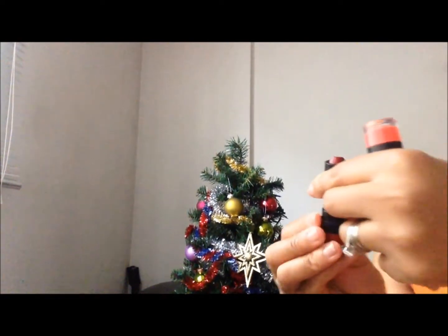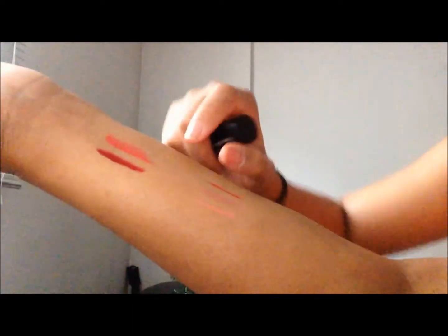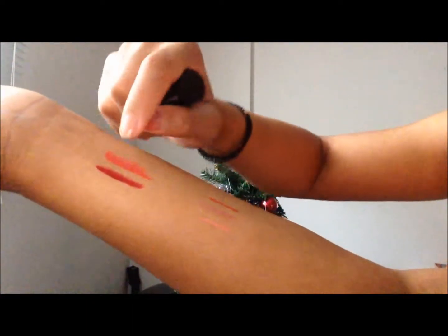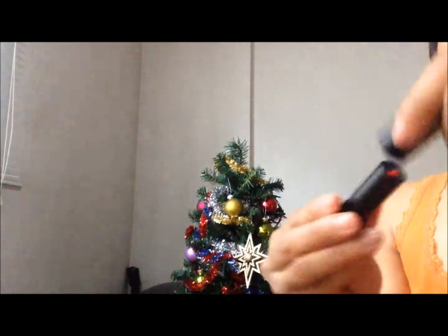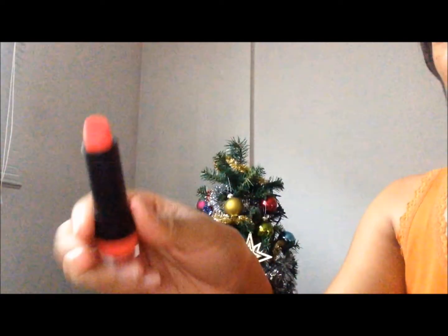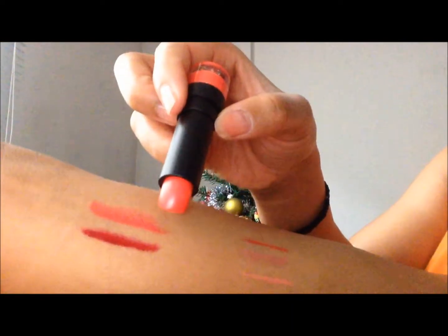So here we have two lipsticks. This one is Coral Escape and this one is Berry Bite. This is the Berry Bite lipstick — and this is a Coral Intense, the one on top. It's relatively close to what's on my hand.